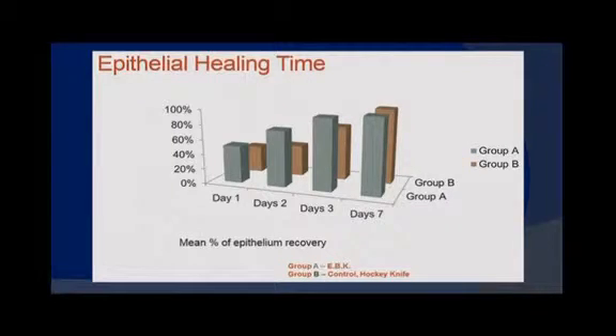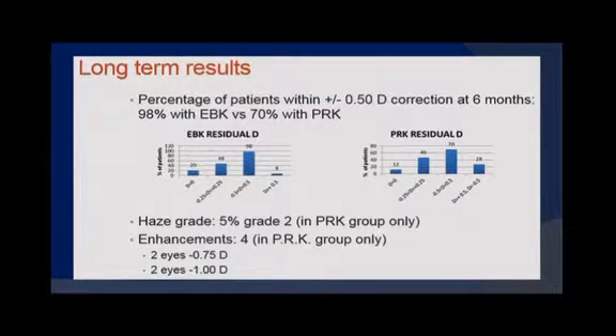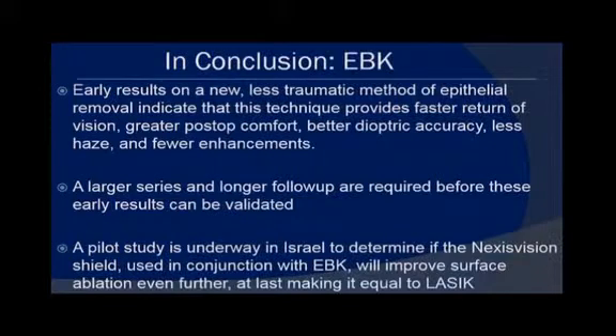Epithelial healing time was faster with EBK, shown by the taller gray columns. Most importantly, 98% of EBK patients were within plus or minus half a diopter at six months versus 70% with standard PRK. There were 5% of patients with grade two haze, but this was in the PRK group only. Four patients needed an enhancement — two eyes were minus 0.75, two eyes were minus one — and again, this was in the PRK group only.